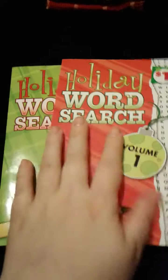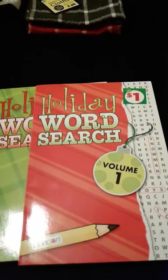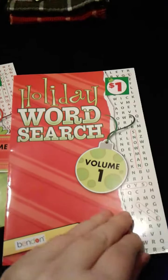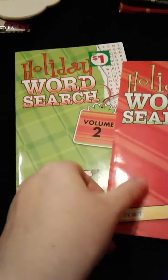And then I got two of these to go in my grandma's stocking because we do that at Christmas time — me and Sean exchange stockings with each other, but this year we're giving one to my grandma from both of us. So I got Holiday Word Search Volume 1 and Volume 2.